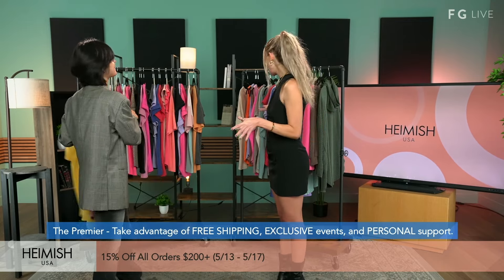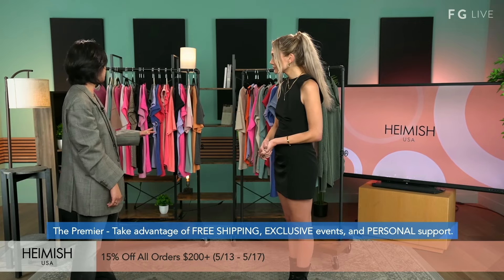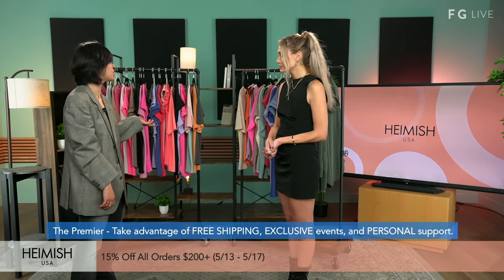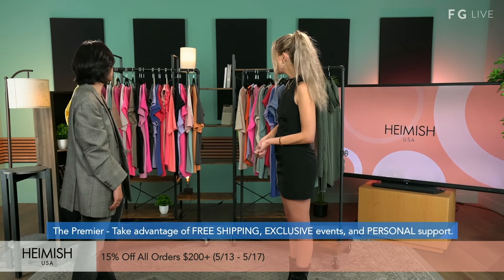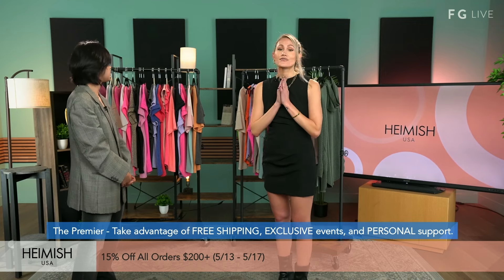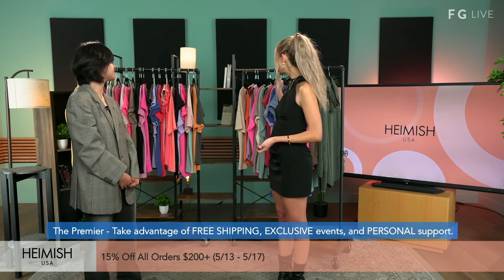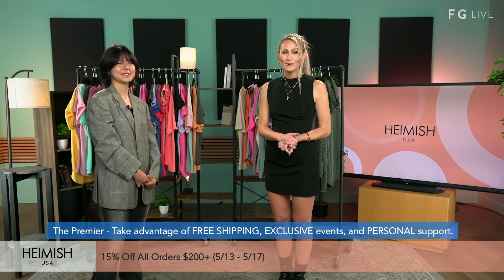Jay, before we get out of here, is there anything else you want them to know? This is not all the colors we have available — you can check out Fashion Go for more options. There's truly a color for everyone, whatever mood you're in. Make sure you check out the website — this is the Hamish collection, with more sizes and colors for your liking. All right Jay, thank you! Happy shopping, guys — enjoy your summer and we'll see you next time.